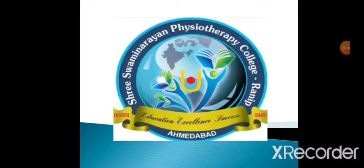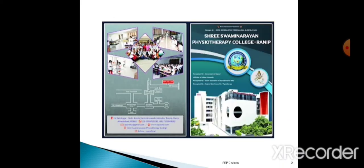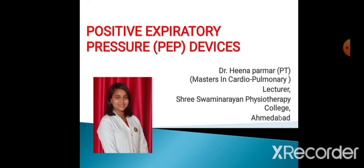Hello everyone, welcome to our YouTube channel, Shri Swaminand Physiotherapy College, Ranip, Ahmedabad. I, Dr. Hina Parmar, Masters in Cardiopulmonary Branch, Lecturer at Shri Swaminand Physiotherapy College, Ahmedabad.